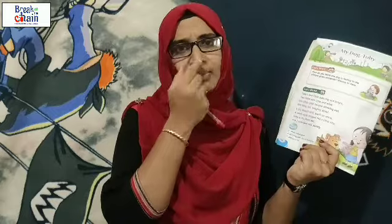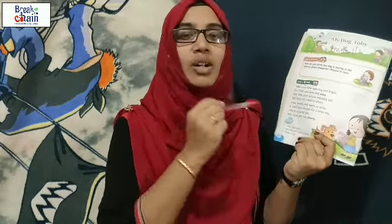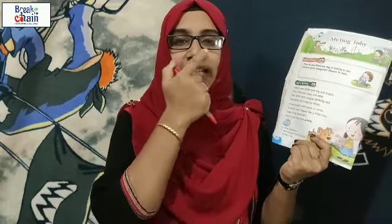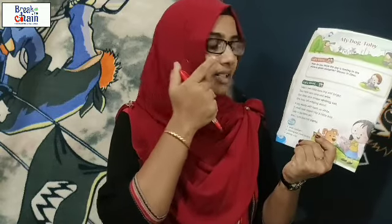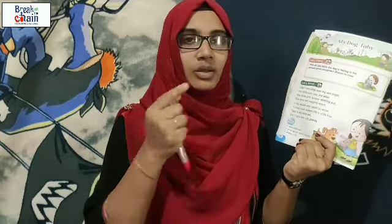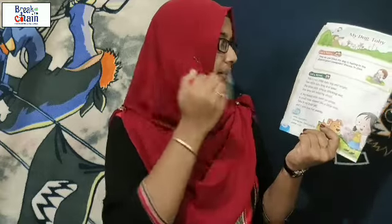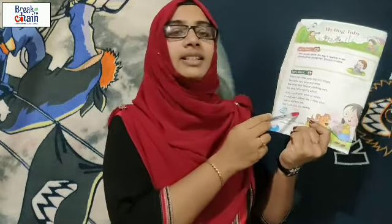'A small nose.' So the mouth is very big but the nose is very small. 'A small nose shaped like a little kite.' What is the shape of the nose? Like a little kite. You have seen a kite — so Toby's nose shape is like a little kite.